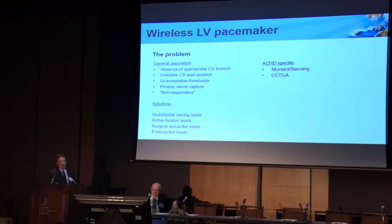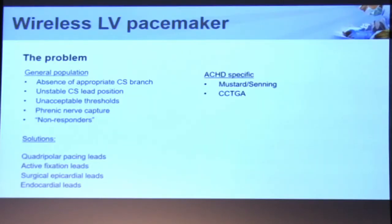We know that CS leads are less stable than active fixation leads due to variations in anatomy and caliber of the vessel. We more often see problems with acceptable thresholds when pacing from the epicardium versus the endocardium. And finally, even if all of those things go well — you get a good spot, you put it in secure — you may have phrenic nerve capture at that site and then you have to move the lead somewhere else. Because of that, we see a fairly large percentage of patients who are non-responders to traditional CRT — it's about 30% in most large studies.